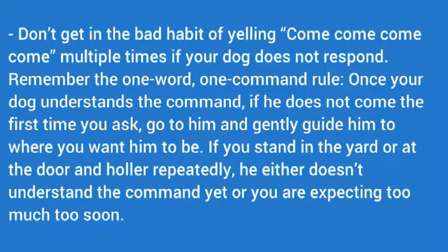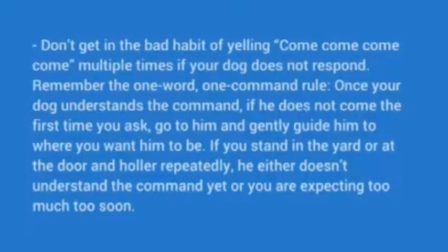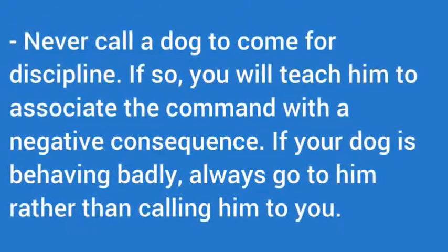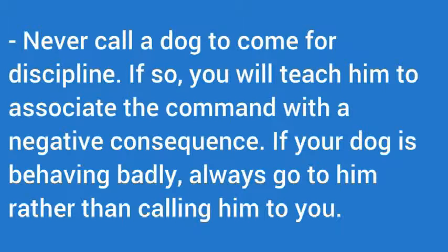Once your dog understands the command, never call a dog to come for discipline. If you do, you will teach him to associate the command with a negative consequence. If your dog is behaving badly, always go to him rather than calling him to you.